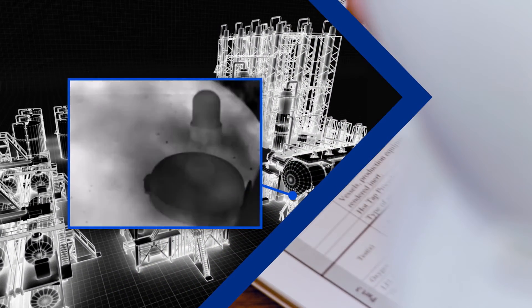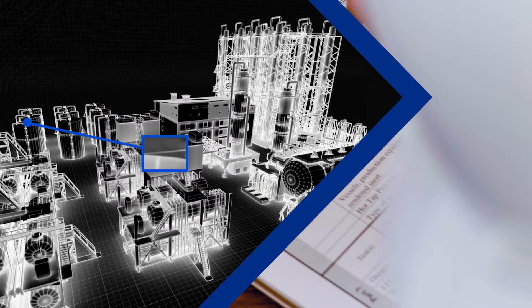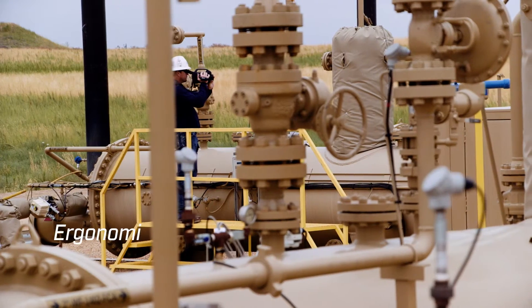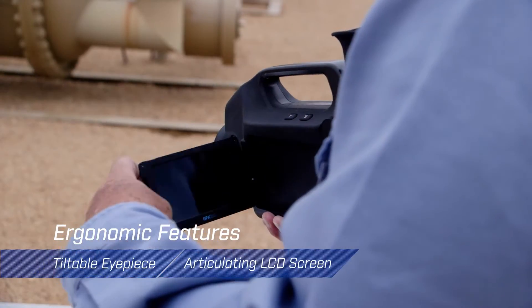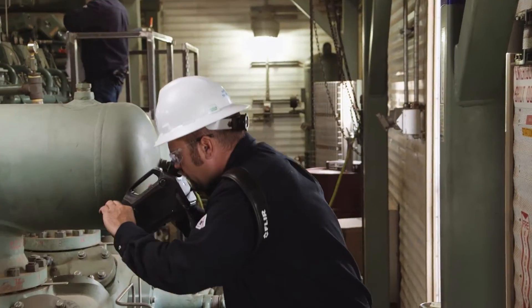Like all of FLIR's methane detection cameras, the GFX 320 is calibrated to measure temperature, allowing you to ensure optimal thermal contrast for superior gas visualization. And with ergonomic features such as the tiltable eyepiece, articulating LCD screen, and rotating hand grip, you can survey comfortably all day long.